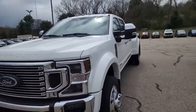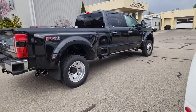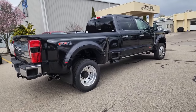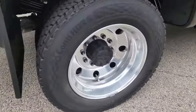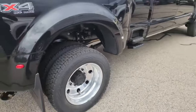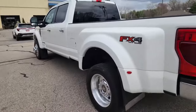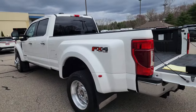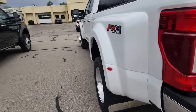You get three years, 36,000 miles bumper to bumper — that's expired on the 2020. You get five years and 60,000 miles on the powertrain. Tires on these trucks are expensive: Continental 225/70R19.5, they retail for about $650 each, so you're looking at about four grand for a set. These are the original tires at 21,000 miles and four years old. Once a truck gets seven years old, even if they're not worn, we always put new tires on it.